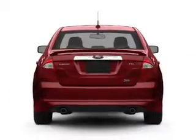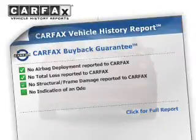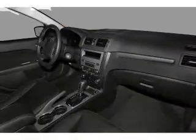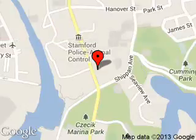Rest easy knowing this vehicle comes with a Carfax Vehicle History Report from Carfax, the most trusted provider of vehicle history information. Let us put you in the driver's seat today. Call or click to contact us. Stanford Ford Lincoln is dedicated to doing everything possible to ensure that the experience you have selecting your next vehicle is a pleasant one. We are located at 212 McGee Avenue, Stanford, Connecticut 06902.